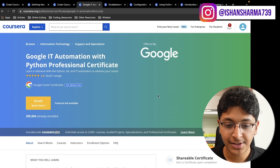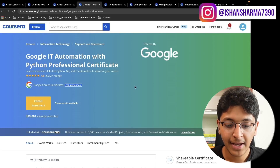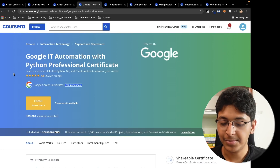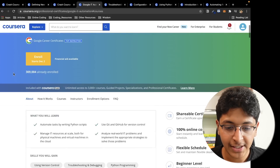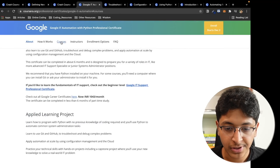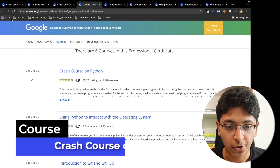Let's look at this course. This is a professional certificate — as you can see on your screen: Google IT Automation with Python Professional Certificate. This is on Coursera. I'll put the link in the description and you can get access to this course. As you can see, this has multiple courses, so let's go through these one by one. Our first course is a crash course on Python.